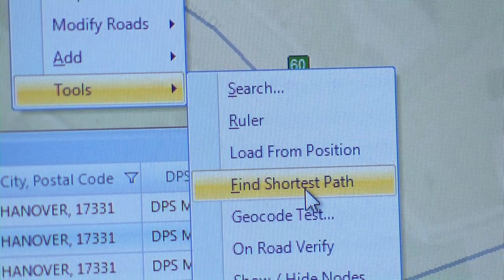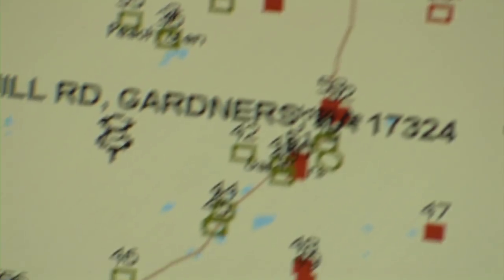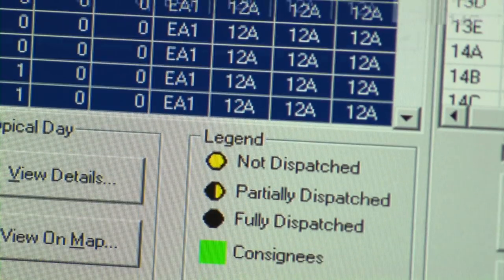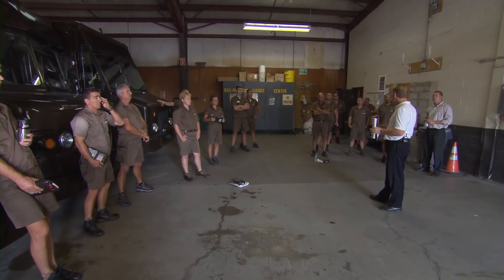If a customer calls and says I need an on-demand pickup, we can look and say what driver is the better driver to give it to? She takes it, drags it over to the route she wants to dispatch it to, it automatically goes into that driver's handheld computer, and the driver says yep, I can do it — or there's something I know you don't, sorry I can't — and sends it back.